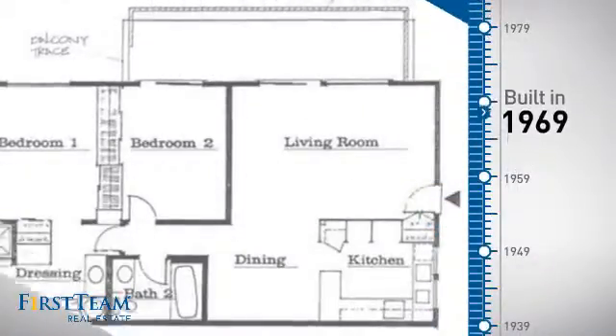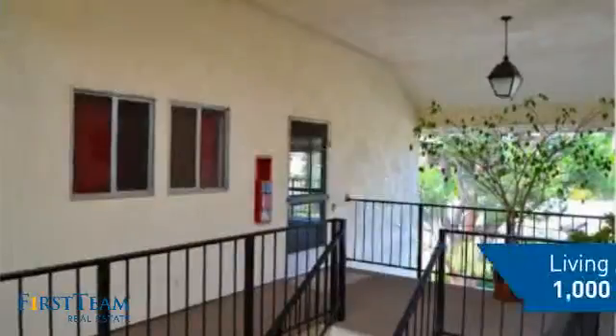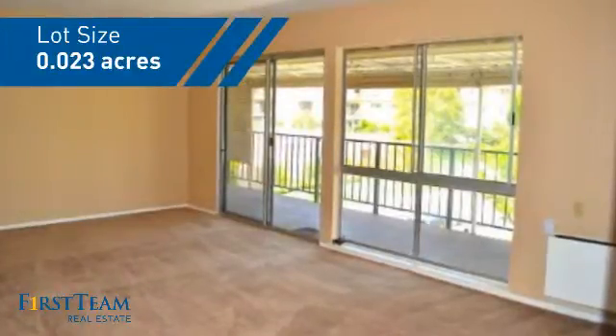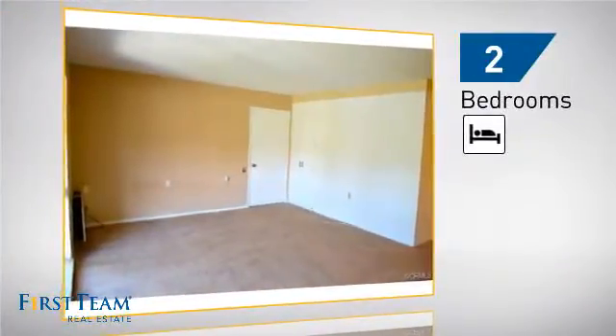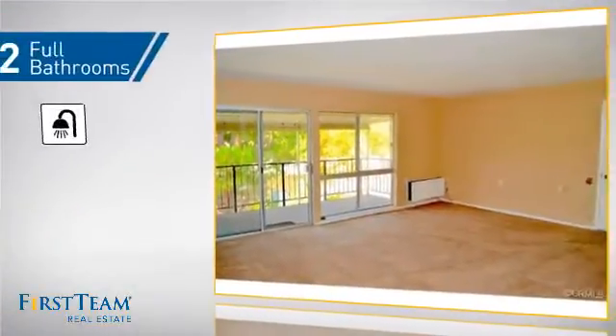This property was built in the late 60s and features over 900 square feet of space, giving you a spacious layout to play host or kick back and relax after a long day. Inside, you'll find two bedrooms so you always have a private space to come home to, as well as two full bathrooms.